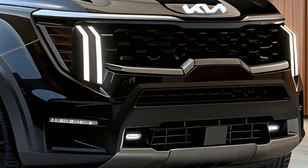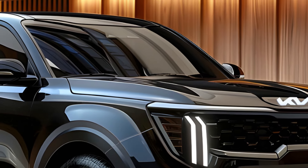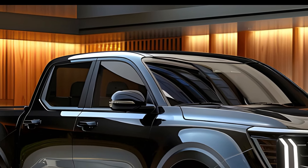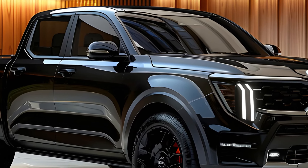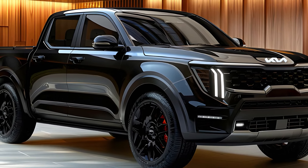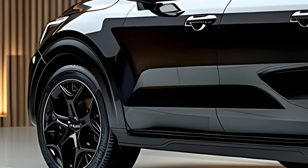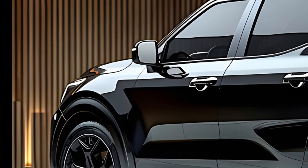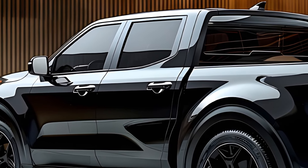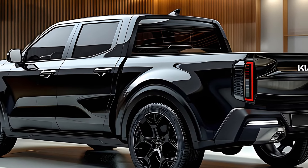Unveiling and launch — the wait continues. Kia has already begun teasing the Tasman with a star-studded commercial containing hidden clues about the name, which is yet to be officially confirmed. The official unveiling is expected in late 2024 with a mid-2025 launch in Australia. While the Tasman's exact engine specifications remain under wraps, it's clear Kia is taking the ute market seriously. With its potential power, towing capacity, and a possible high-performance variant, the Tasman has the potential to shake things up. Stay tuned for further updates as we inch closer to the official reveal. Thank you.